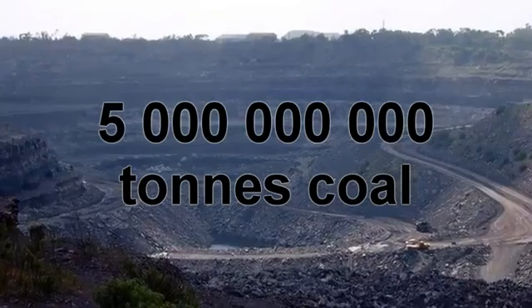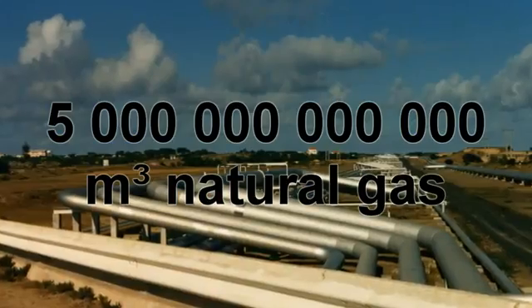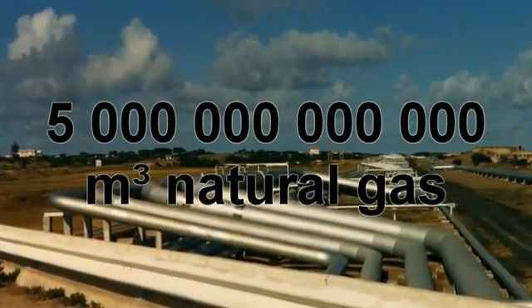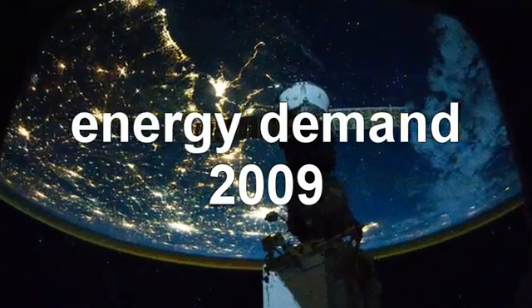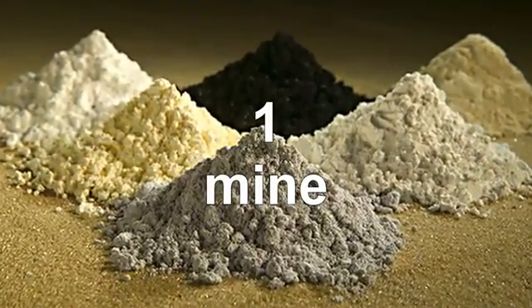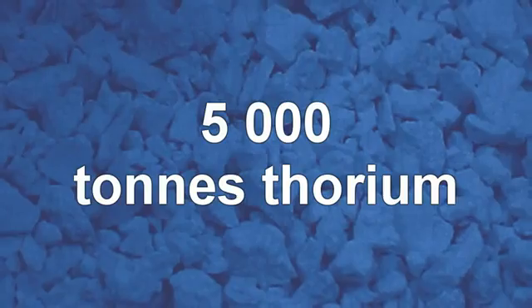In 2007, we used 5 billion tons of coal, 31 billion barrels of oil, 5 trillion cubic meters of natural gas, along with 65,000 tons of uranium to produce the world's energy. I have a friend trying to start a rare earth mine in Missouri. I asked how much thorium he thought he'd be pulling up a year — he said about 5,000 tons. 5,000 tons of thorium would supply the planet with all of its energy for a year.